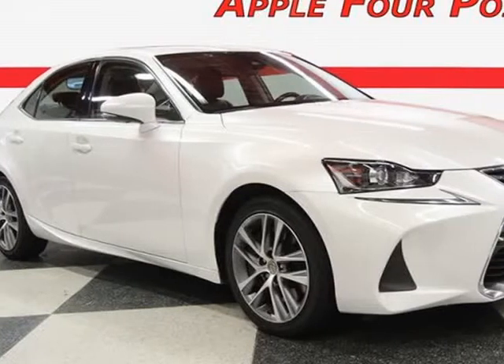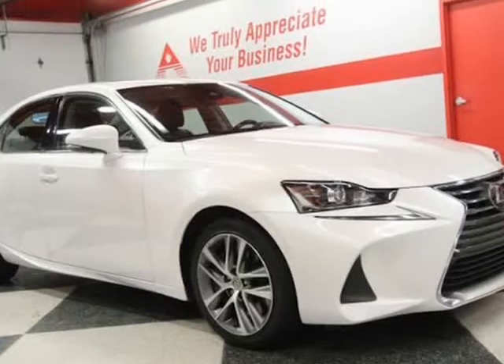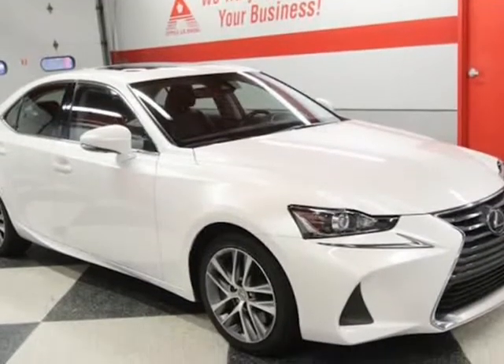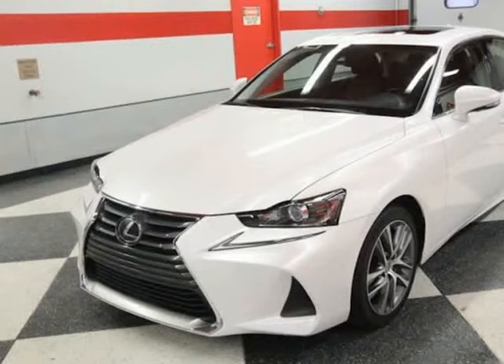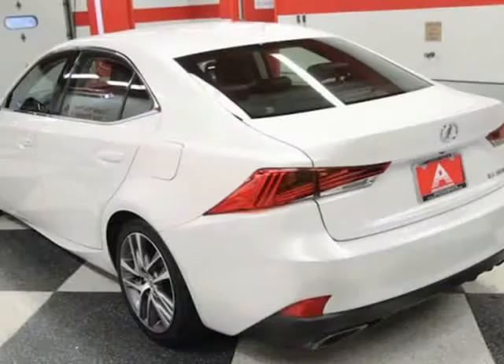This 2018 Lexus IS is brought to you by Apple 4 Points. Inquire about our easy one-step live-feed walk-around of this one-owner Lexus IS300. Call 512-335-8000. It is well-equipped with a 2.0-liter twin-scroll turbocharged inline four-cylinder,